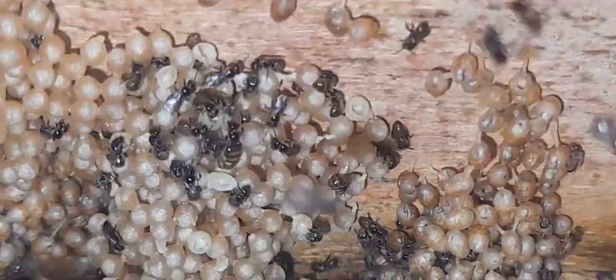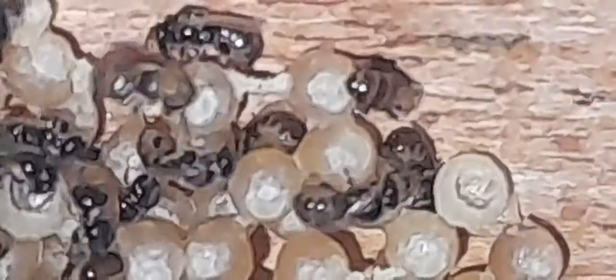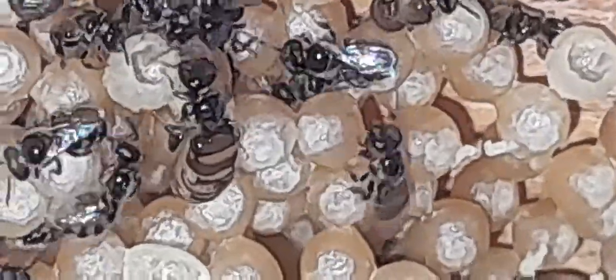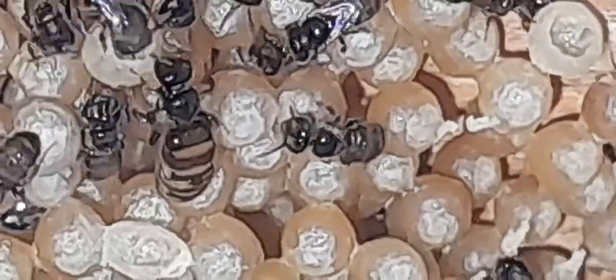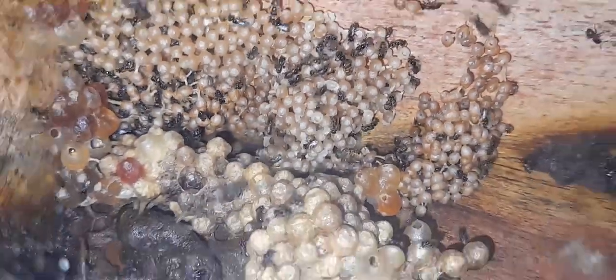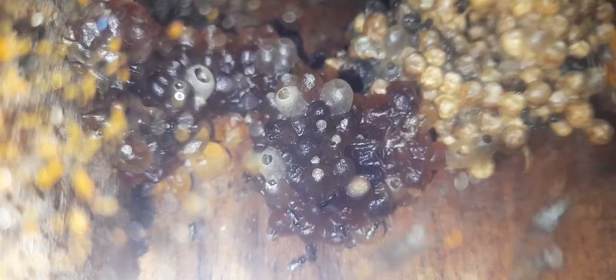Here we can see the queen of the white stingless bee. The queen size is the same as a normal stingless bee. These bees are very few in quantity.